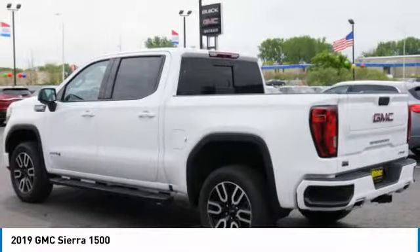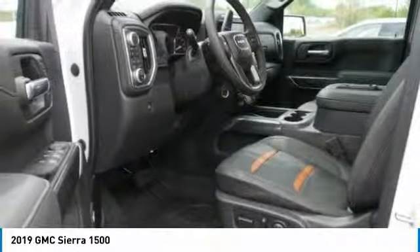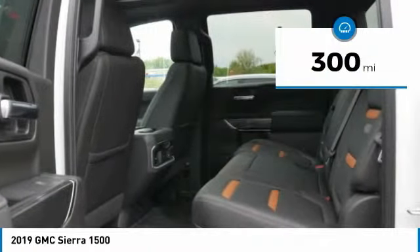Sierra 1500 now comes standard with a Vortex 6.2 liter and 5.3 liter V8 engine and an electronically controlled automatic transmission that combines high max hauling capability with precise control, and is priced below $65,000. This vehicle has less than 300 miles.